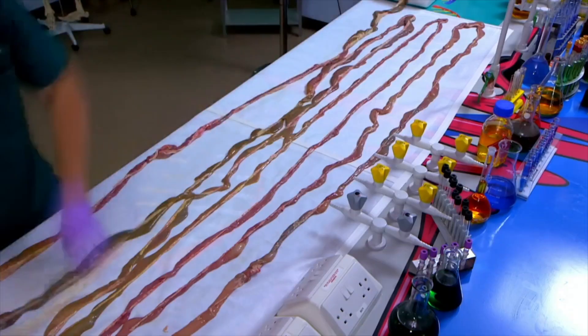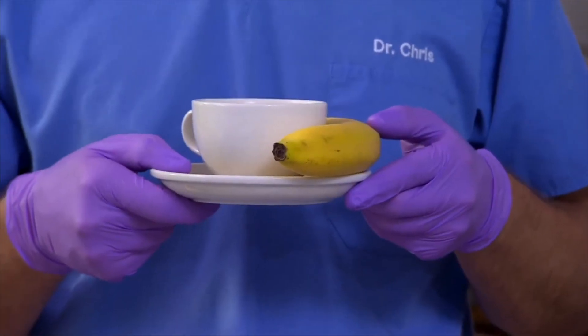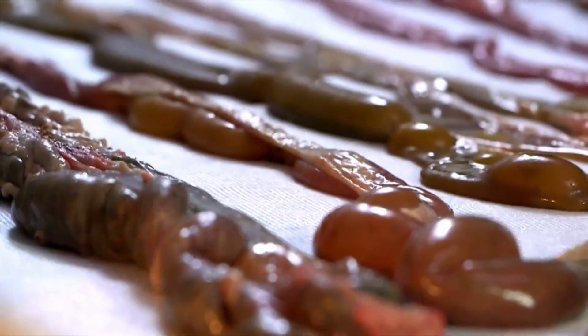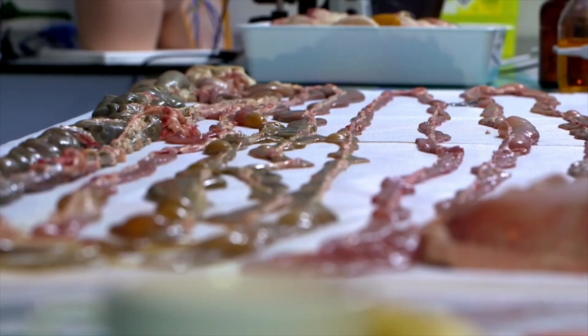Today, we're getting to grips with your guts. Zand, what's going on? It's snack time! Snack time's cancelled, Chris, because I've laid a set of pig guts end-to-end all over the bench. I can see that, Zand. The smell is terrible, but it does look amazing.